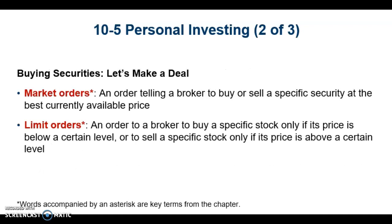Once you've set up your account, you can trade securities by contacting your broker and indicating the security that you want to trade and the quantity that you want to buy or sell. You can also specify the type of order you want in place.